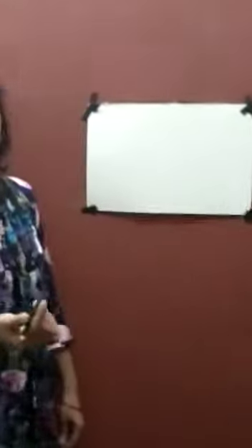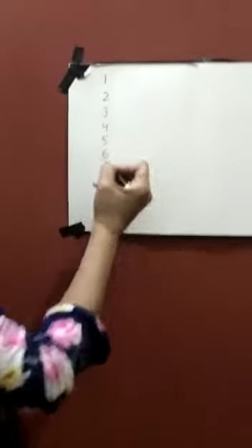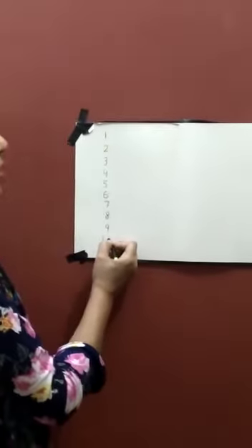today we will learn power counting 1 to 20. We will start from 1. 1, 2, 3, 4, 5, 6, 7, and 8, 9, and 1, 0 — 10.